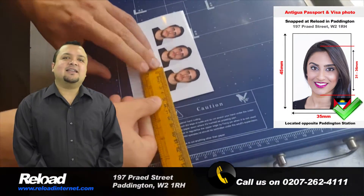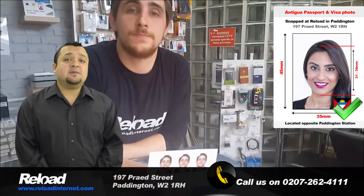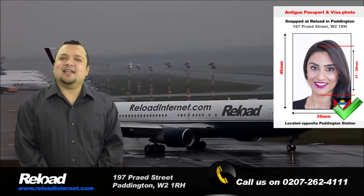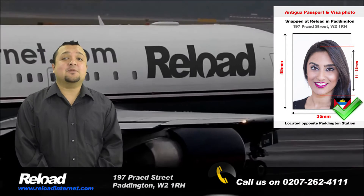We are open early in the morning to late at night every day of the week, which makes us the most convenient passport photo studio in London. Don't risk your application being declined. Come to Reload Internet and get your Antiguan passport and visa photos done professionally.